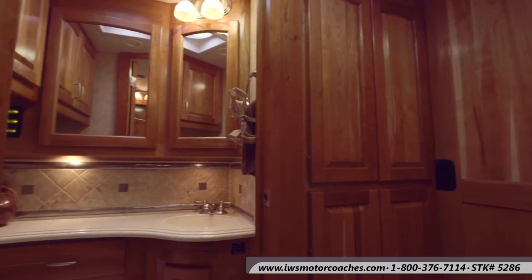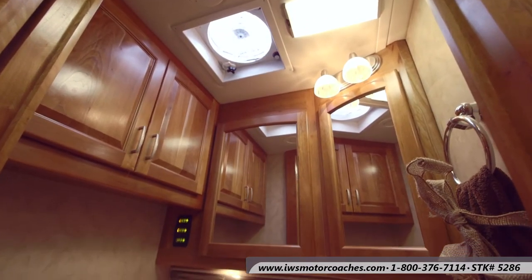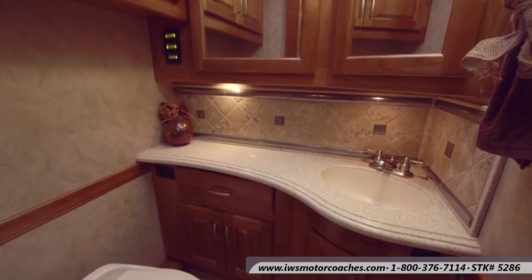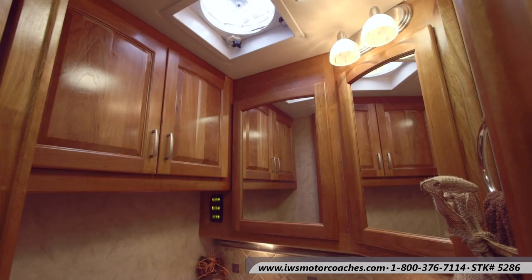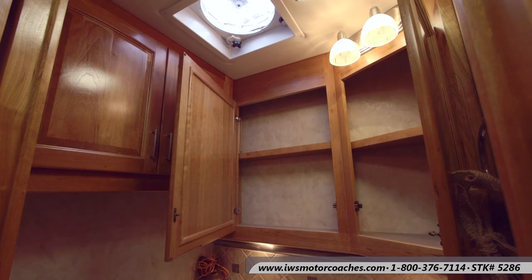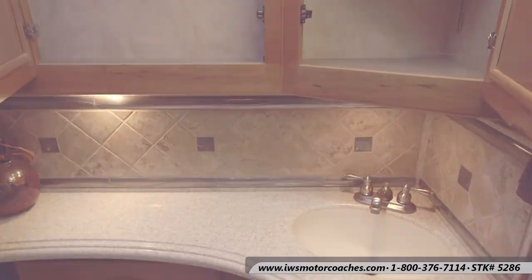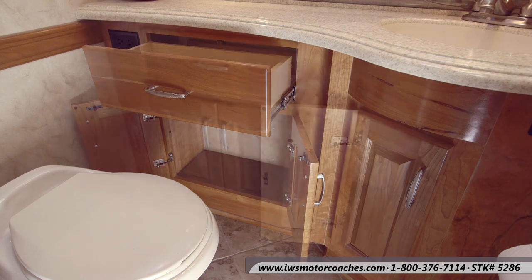Now we've moved over to the other side of the coach into the private toilet area. As you can see, there's lots of cabinet space in here and another sink. Monaco's done a really good job of giving you lots of room in the bathroom area, which is important when you're living in a coach day in and day out — having a little privacy from other people and lots of storage for extra towels, medicines, and incidentals you need day to day on the road. There's also a vent fan in the ceiling with a rain sensor, tiled backsplash, polished surface countertops, and a 110 outlet for a hairdryer or electric shaver.